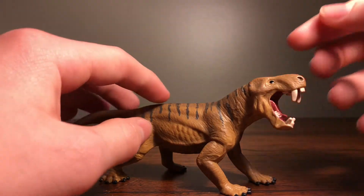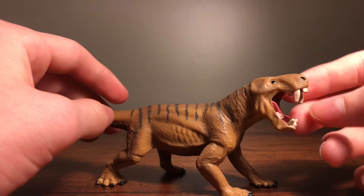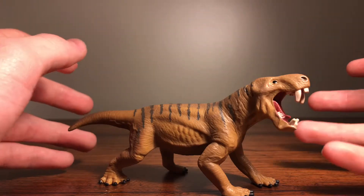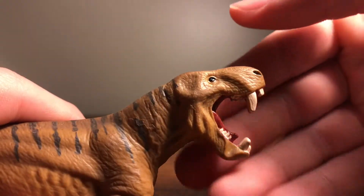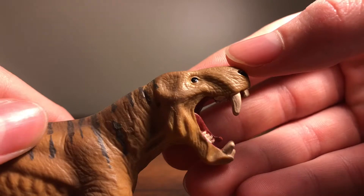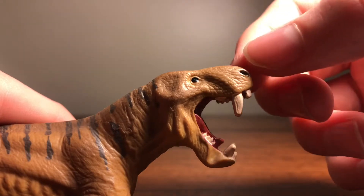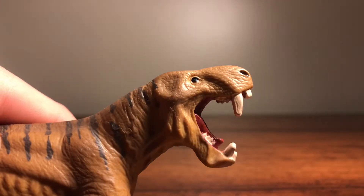Schleich did an amazing job with this figure. They really capture that mammal-like reptile feel — it looks like a lizard, but like a wolf too, you know. It looks really, really great. If we look up here at the head, Schleich captures this amazing, iconic gorgonopsid look. They have these large canines and other sizes of teeth and that iconic gorgonopsid shape.